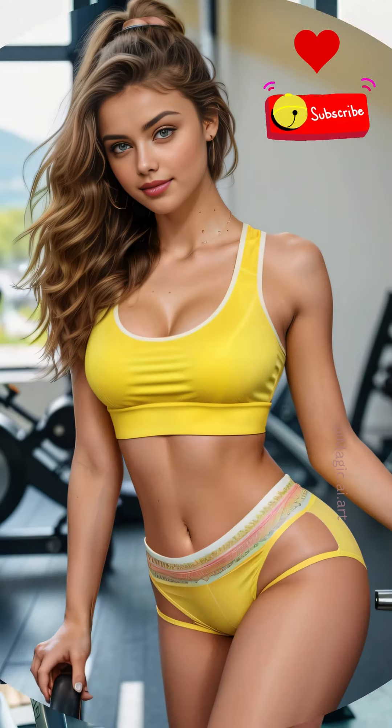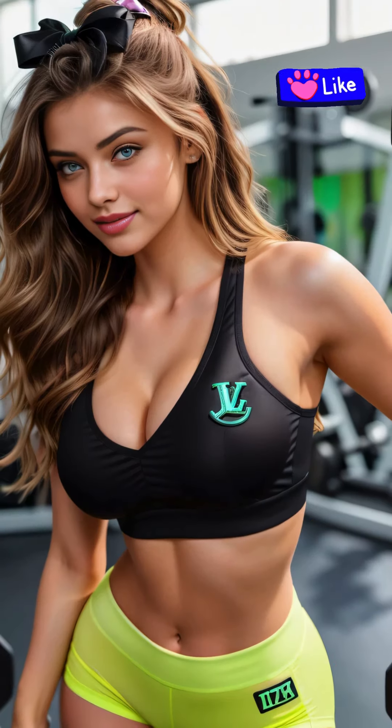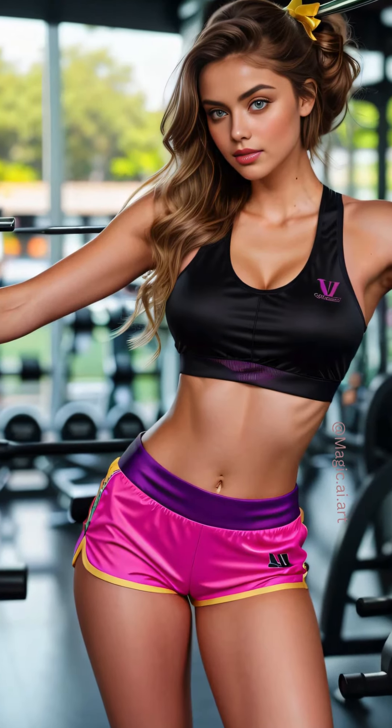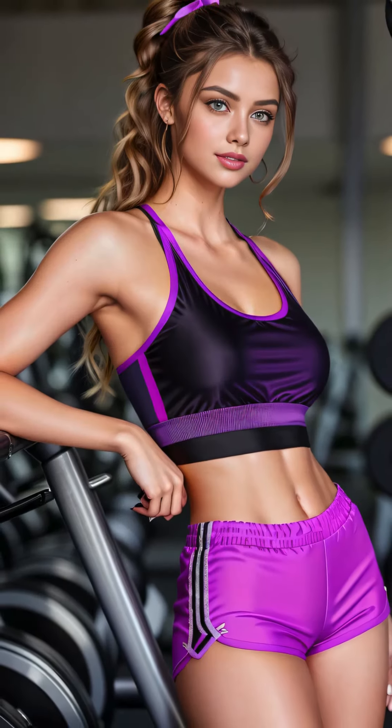By the end of my session, I'm covered in a healthy sheen of sweat, my muscles pleasantly fatigued. I take a moment to stretch, savoring the sense of relaxation that comes after an intense workout. As I leave the gym, I feel a mix of exhaustion and exhilaration. I know I've pushed myself and it's paid off. Every workout brings me a step closer to my fitness goals and strengthens my resolve to maintain a healthy, balanced lifestyle.